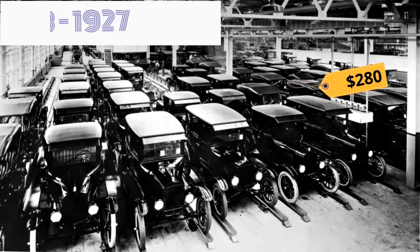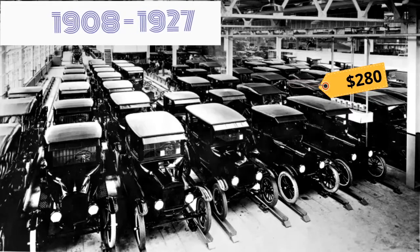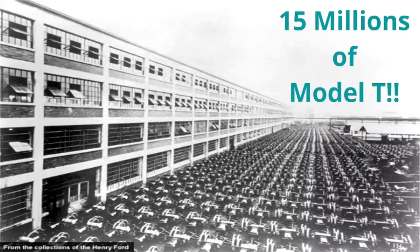Ford could reduce the cost from $950 to $280, making the Model T accessible to many more Americans. Between 1908 and 1927, Ford produced 15 million Model T vehicles — the second-highest sales of a single model in the automotive industry so far.